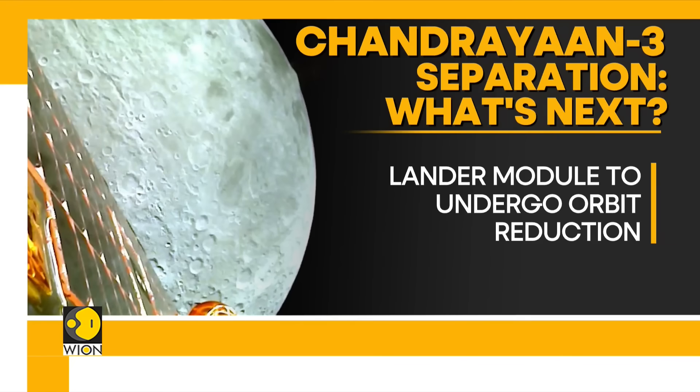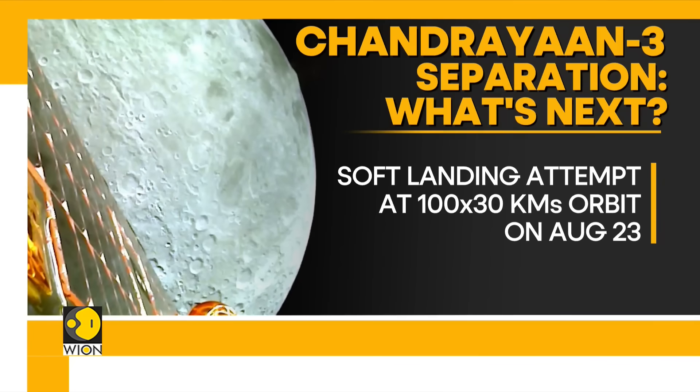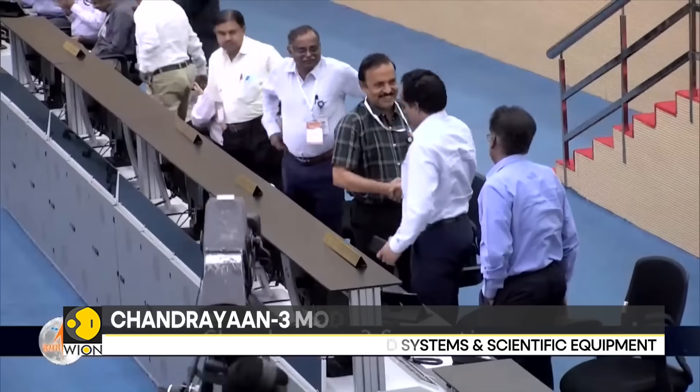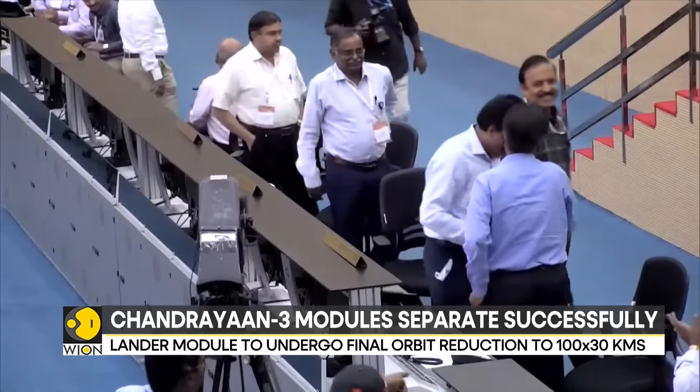At this 30-kilometer elevation, the lander module will attempt a soft landing near the lunar south pole on the 23rd of August. When successful, India will enter a select group of nations which have successfully landed a spacecraft on the surface of the moon.